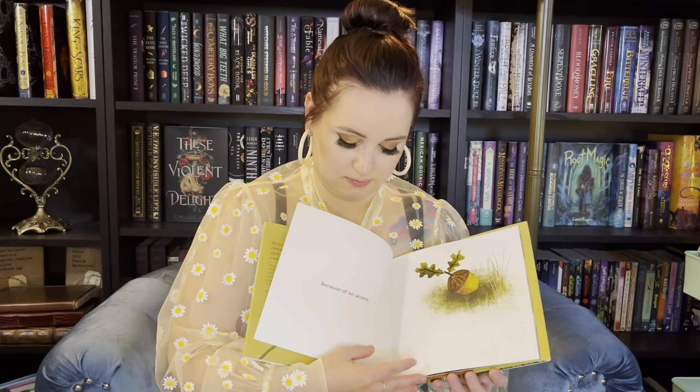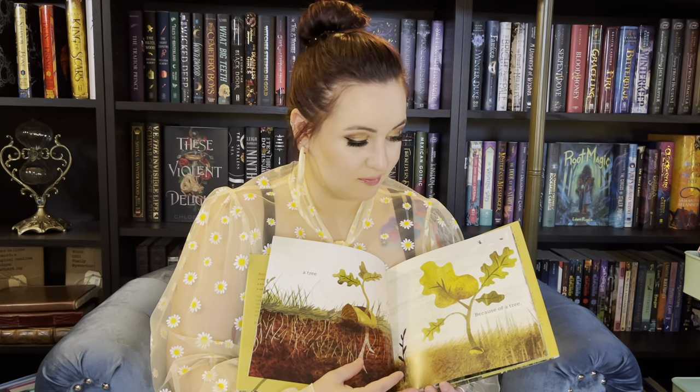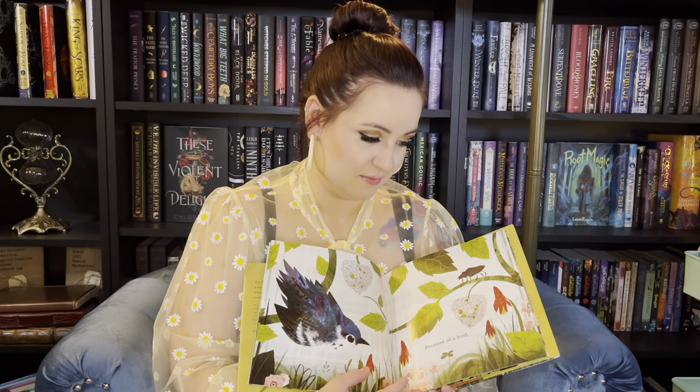Next is Because of an Acorn by Lola and Adam Schaefer. I think this one's kind of like Give a Mouse a Cookie, except sweet. Because of an acorn, a tree; because of a tree, a bird; because of a bird, a seed; because of a seed, and so on. Because of an Acorn by Lola and Adam Schaefer.